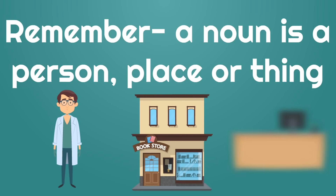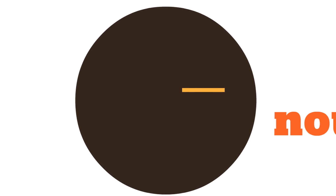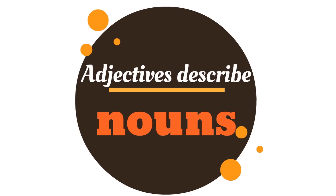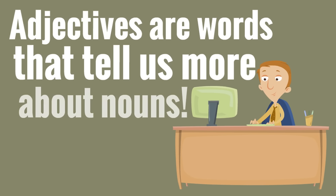Like a desk. If it's a person, place, or thing, it's a word that's a noun. Well, here's where adjectives come in. Adjectives describe nouns. Adjectives are words that tell us more about nouns.